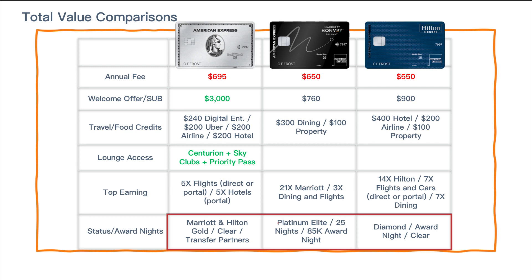On status and award nights, the Platinum card gets you gold status with both Marriott and Hilton, a Clear membership, and access to transfer partners — which can provide a ton of additional value if you use them. The Bonvoy Brilliant and Hilton Aspire focus more on free night awards and top-level status: Platinum Elite with Bonvoy and Diamond with Hilton. You get an award night with both cards. The Hilton Aspire includes Clear, while the Bonvoy Brilliant includes TSA PreCheck or Global Entry. Tons of value and benefits across these cards.